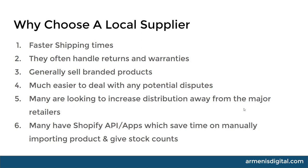These suppliers also often handle returns and warranties, which removes a really big headache for you. They also generally sell branded products, which are easier to sell, have a better reputation, and generally better quality products. It's also much easier to handle any potential disputes that might come up with batch issues or product faults. If you're dealing with someone in your own jurisdiction or home country, it's so much easier.